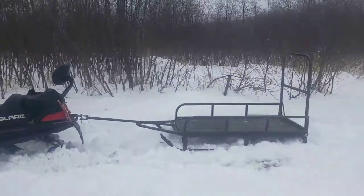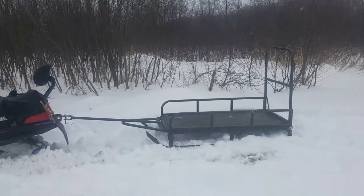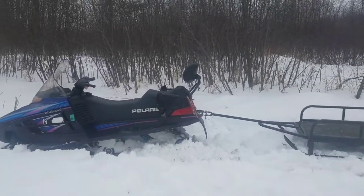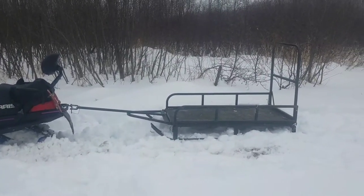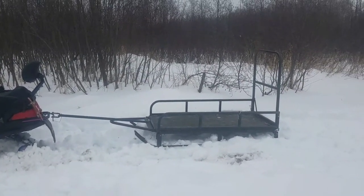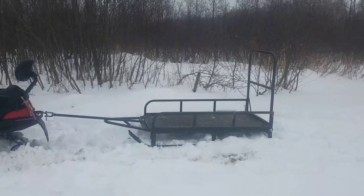So we're gonna try the snowmobile out and see how that goes. I haven't used this yet, but I'm hoping it'll work out pretty good. I'll come back once I get some wood on it and we'll go from there.